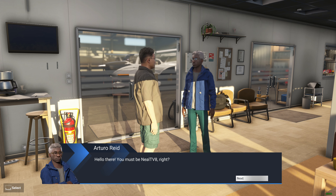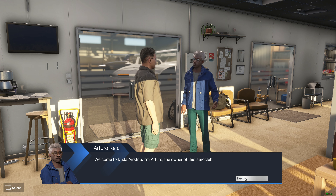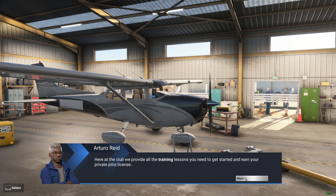Hello there. You must be Neil TV8, right? Welcome to Duda Airstrip. I'm Arturo, the owner of this aero club. Here at the club we provide all the training lessons you need to get started and earn your private pilot license.